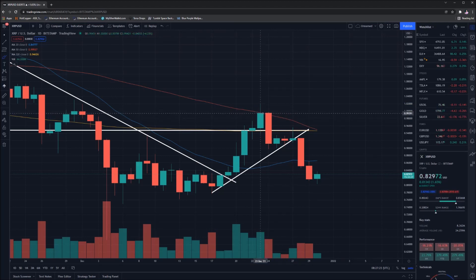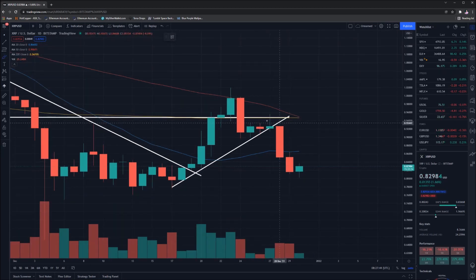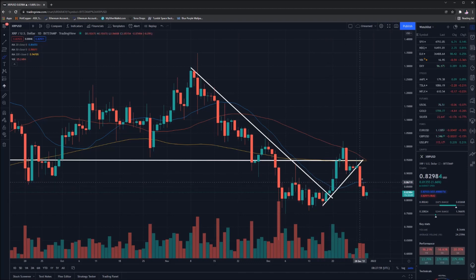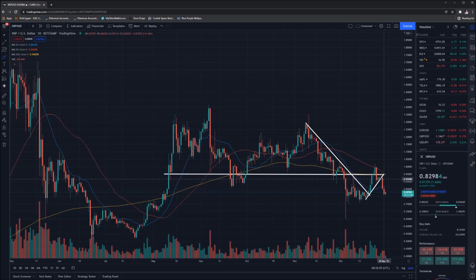Unfortunately, we weren't able to break past our 50-day moving average, which at that time was sitting at roughly 99 cents. We were not able to break that, and as a result we saw a bit of a dump occur on the price. We fell through that resistance point we just managed to get through, and continued moving in a downwards direction, then breaking through that nice little uptrend we had as well.